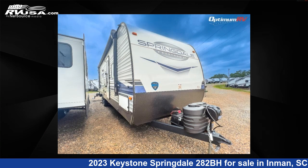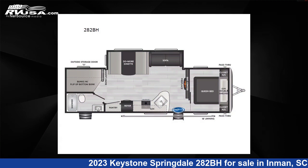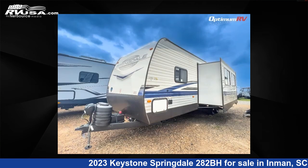This 2023 Keystone Springdale 282BH is a travel trailer RV. It is located in Inman, South Carolina, 29349, and is offered for sale by Optimum RV, Inman.